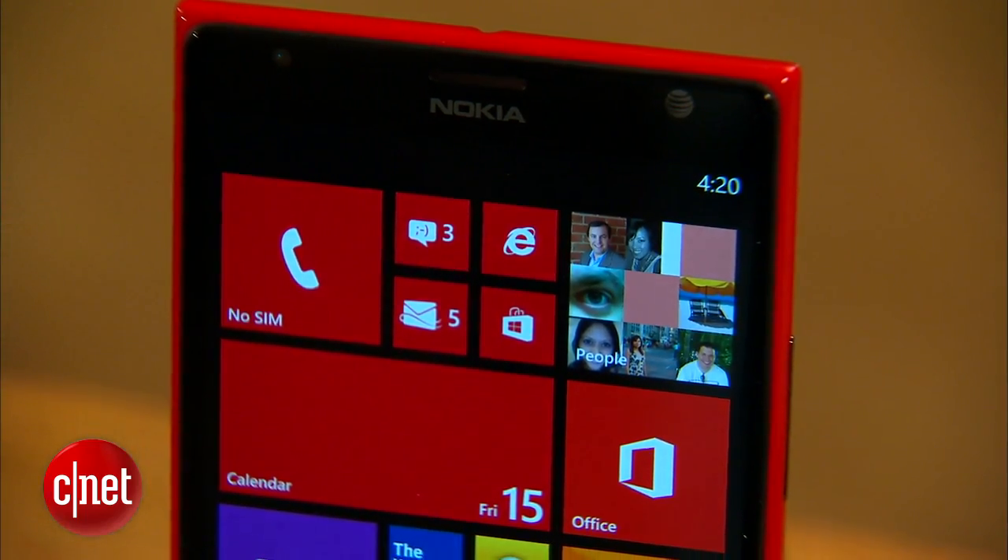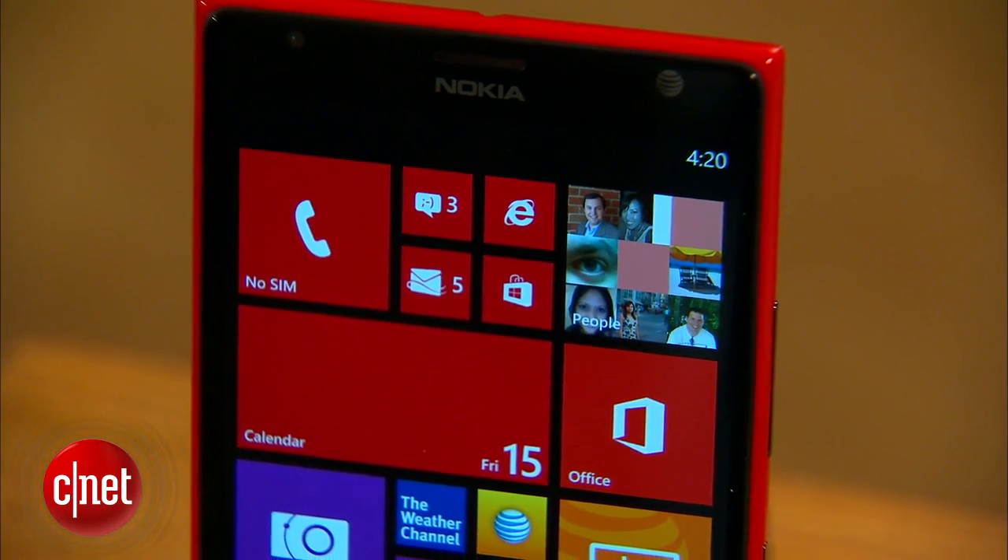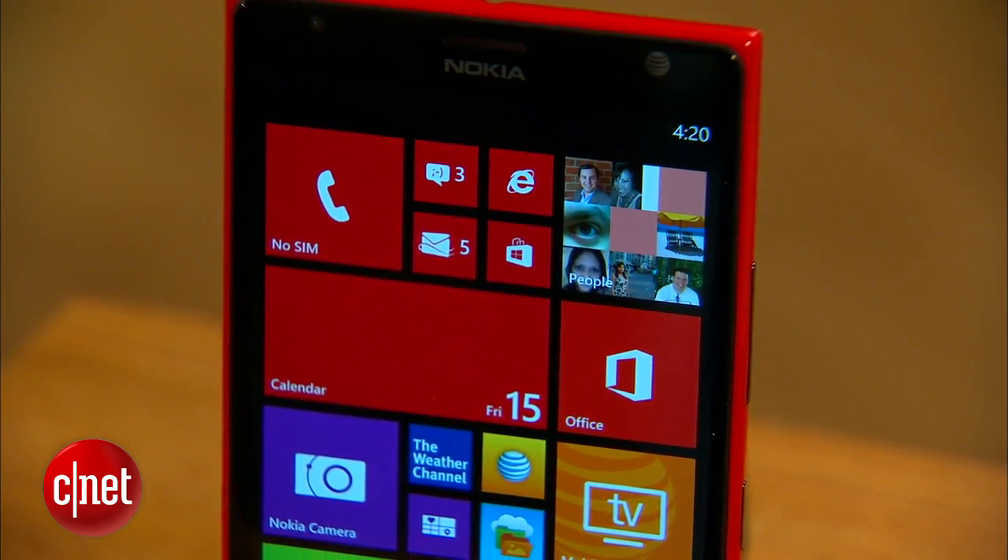Now this phone is notable for two reasons. One is the extra-large size and the other is that it is the first Windows Phone to use a quad-core processor. But more on that later because first I want to talk about the design.